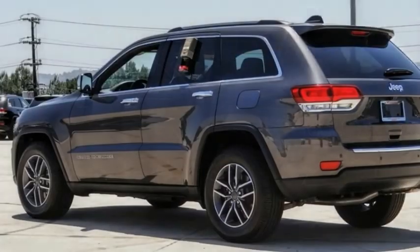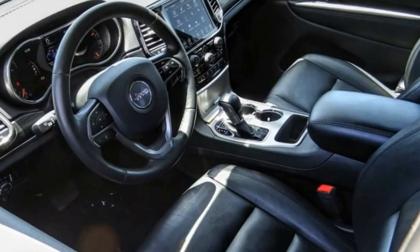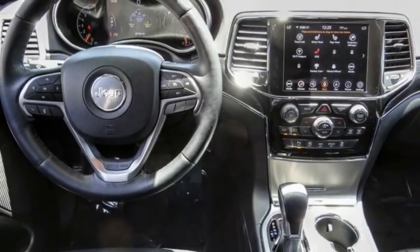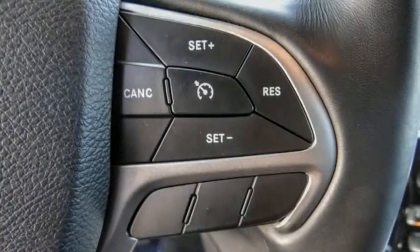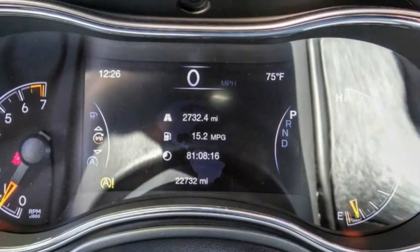Stop by and take a look at the 2021 Grand Cherokee. The Jeep Grand Cherokee offers superior off-road capability, comparable to that of the upscale Land Rover LR3. This makes the Grand Cherokee a fine choice for families who venture off-road or vacation in the mountains or other remote areas.